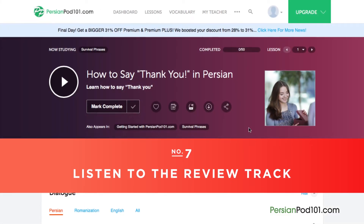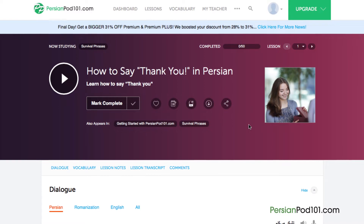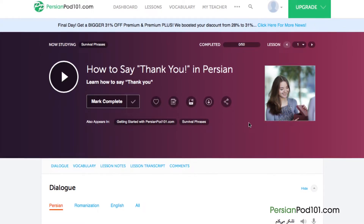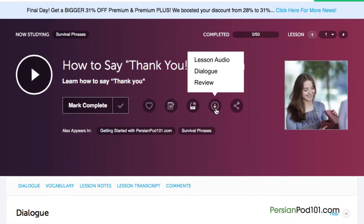Number 7: Listen to the review track. If you've studied an audio lesson before, just listen to the review track so that you don't have to listen through the entire lesson again. This is a great way to reinforce the material that you've learned, and it's great to have on the go. Just access any audio lesson and click on the download icon, then click review to download the review track.